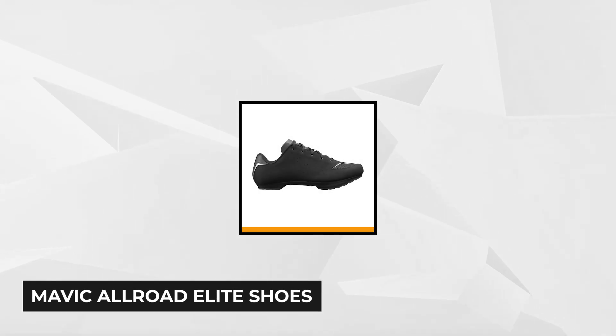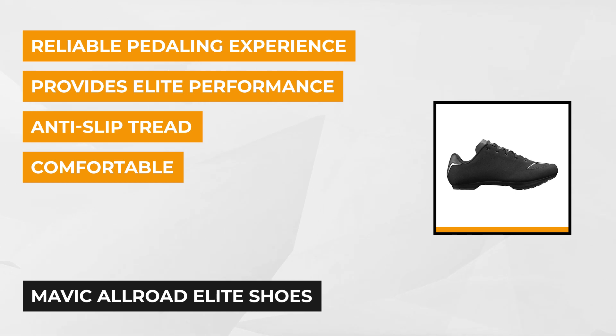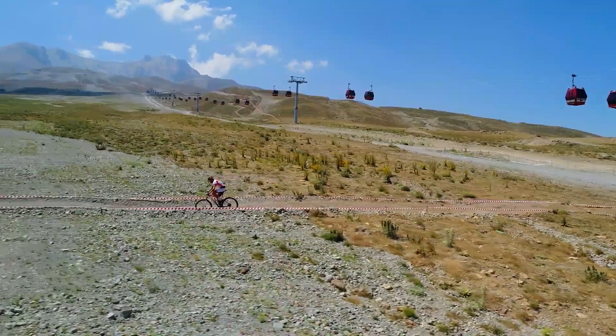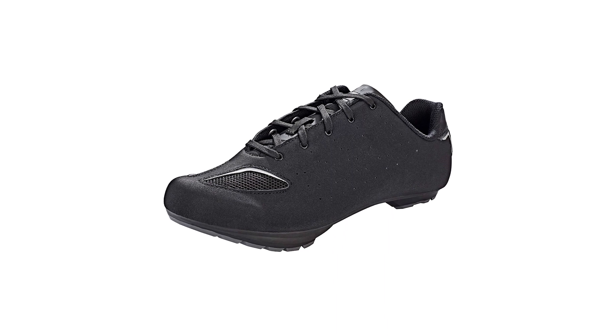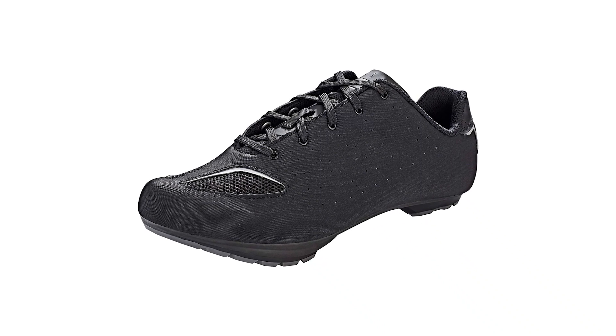Getting our third spot is the Mavic All Road Elite Shoes. This stylish road shoe is everything you need for a comfortable and reliable pedaling experience. It provides elite performance, balance, style, and versatility that doesn't look out of place when stepping up for a cup of coffee. It's the perfect choice for adventurous women who love riding in rugged back roads or urban environments. The OrthoLite insole brings optimum comfort to your soles, while the Energy Carbon Composite sole, which is made from combined nylon and fiberglass,